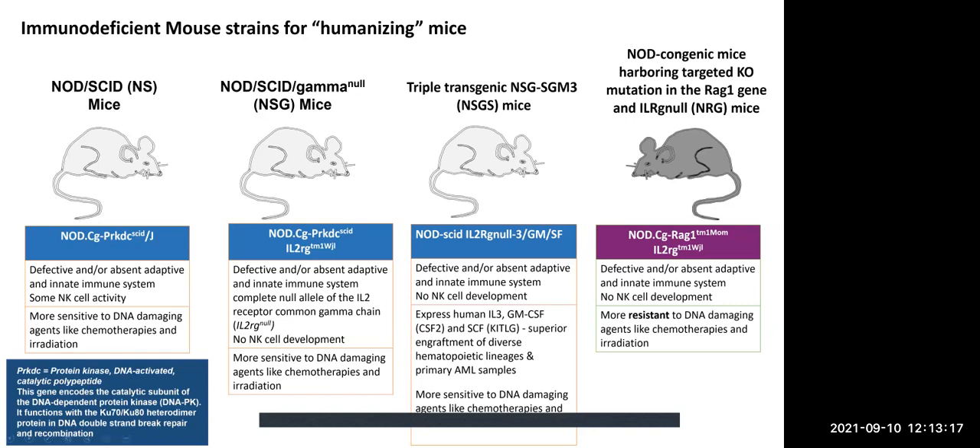These mice are more immunodeficient in that they have complete deletion of the common gamma chain that's found in a variety of cytokine receptors. In contrast to the original NOD-SCID mice, there is no natural killer cell development in these mice, which makes them a great host for growing human tissues. We are also breeding and starting to scale up a mouse built upon the NSG called NSGS — a triple transgenic animal that expresses human IL-3, GM-CSF, and C-Kit. Investigators have found that these mice are indeed superior grafters of diverse hematopoietic lineages as well as primary AML samples.